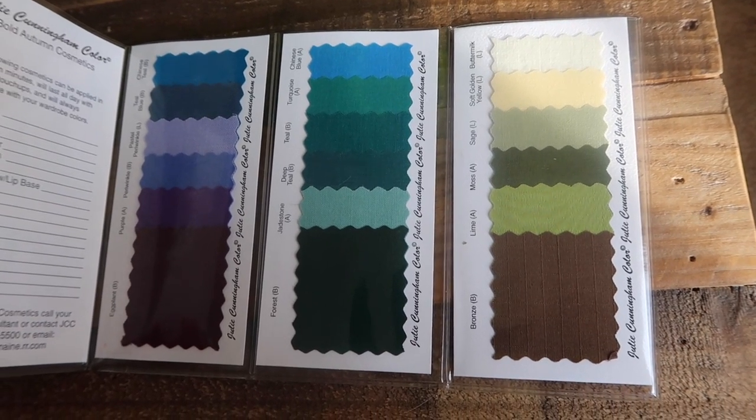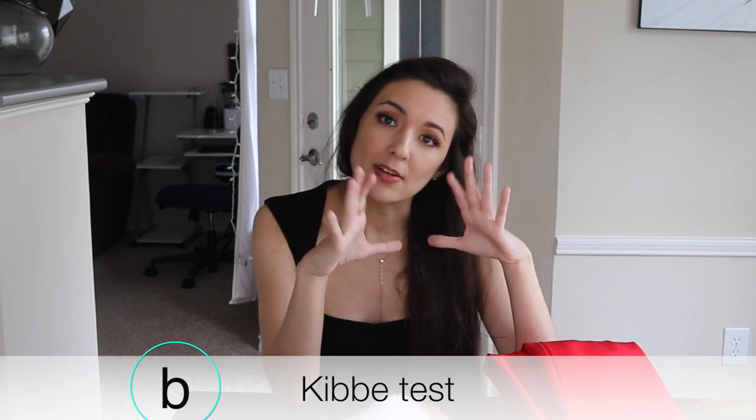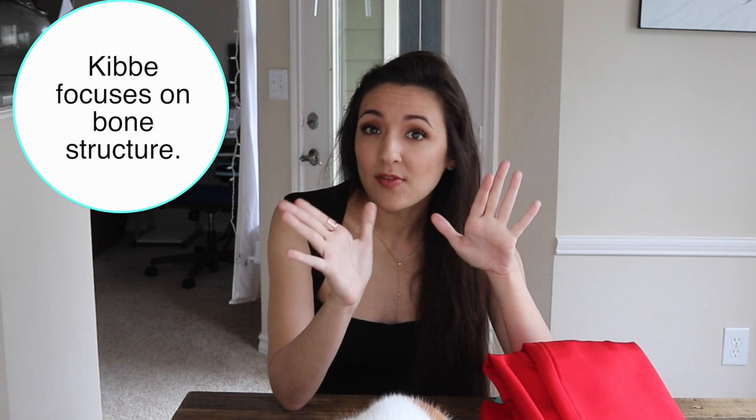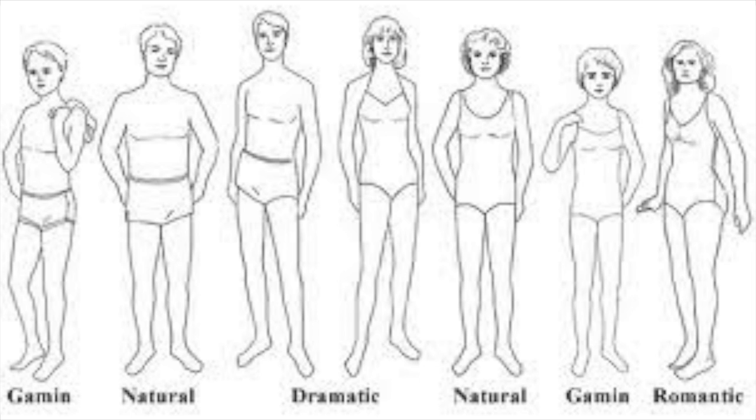The next thing I want you to do is take the Kibbe test. Kibbe was a designer for celebrities who mapped out 12 different body types — a lot more than the four most of us think of. The key insight is that when we dress for our body type, we may gain or lose weight over the years, but our body shape stays similar. If we dress for our mood, our mood goes all over the place, so you'd need a lot more clothes to accommodate mood than if you just accommodate your body.